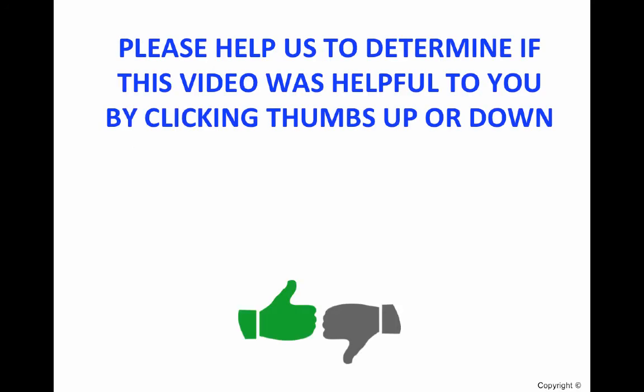As always, please give us a like if you enjoyed the video and feel free to leave a comment below. Thank you.